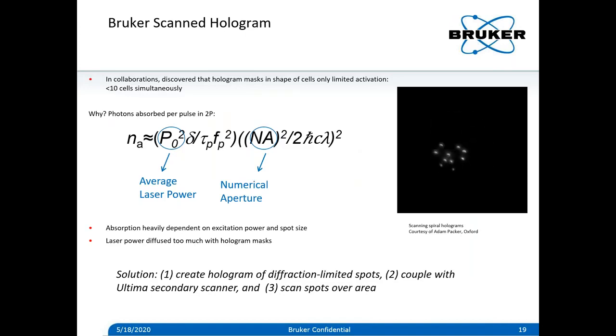We tested out creating holograms in the shapes of cells to see what would activate. Something we discovered was that creating holograms in complex cell shapes enabled simultaneous activation, but it was limited in the number of cells you could hit. For efficient 2p absorption of light, the power has to be high and the numerical aperture has to be high. With complex holograms from spatial light modulators, the light was being spread out too much — the excitation was being diffused with these hologram masks.